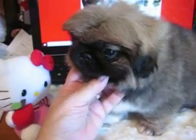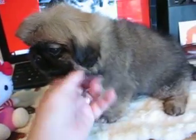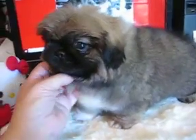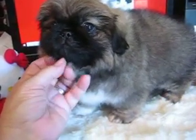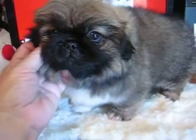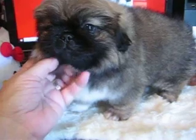She didn't really care for the blow dryer much, but I got her pretty dry. She's a sweetheart — pretty easy going compared to a lot of them, especially compared to my chihuahua pups. She's calm.